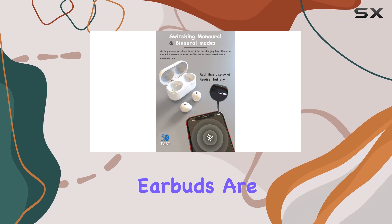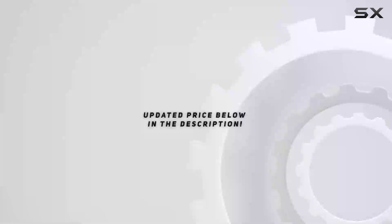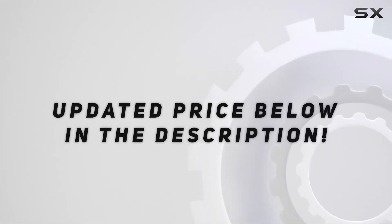If you prioritize comfort and functionality in your sleep routine, these earbuds are definitely worth considering. Check out the video description for updated pricing, and thank you for watching.